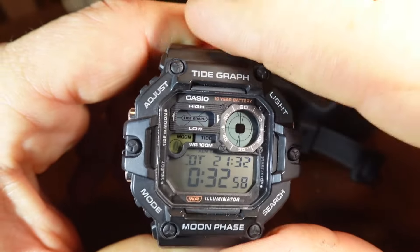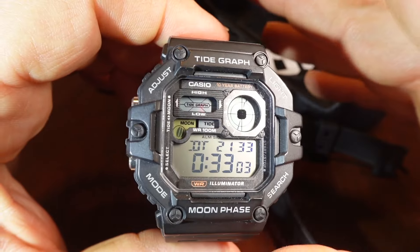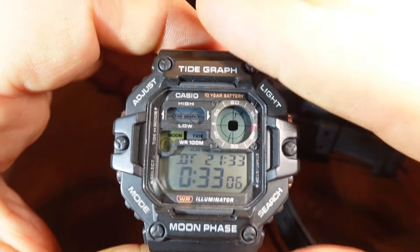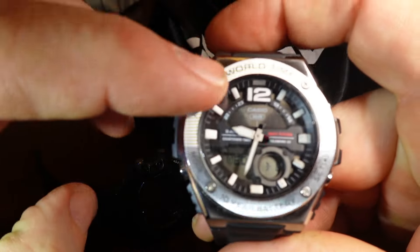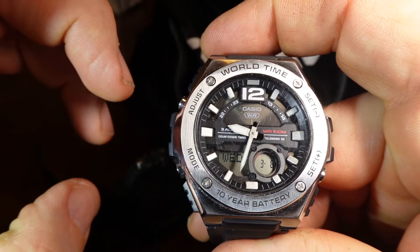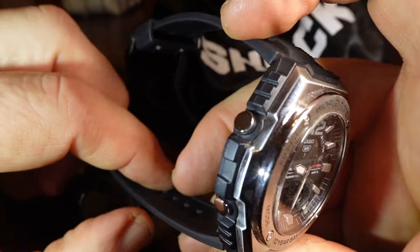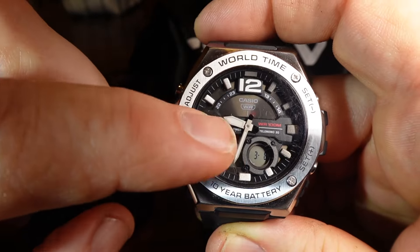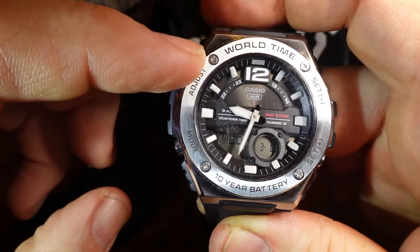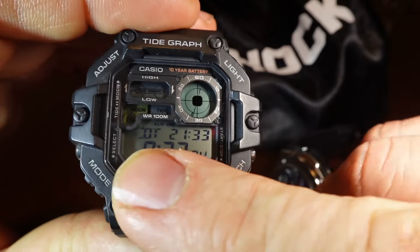So, is this a serious enough bug for me to send back the WS-1700? No, it's not. When you think about it, you might have a completely analog watch — and if you ignore the LCD display on this Casio, it's an ana-digi — but if this was just an analog watch, you wouldn't have an indication for AM or PM anyway. So you'll have to do some thinking if you want to reference a second time zone.